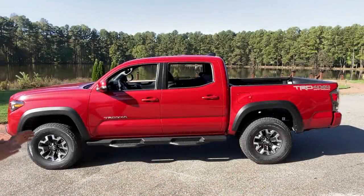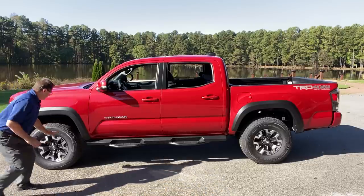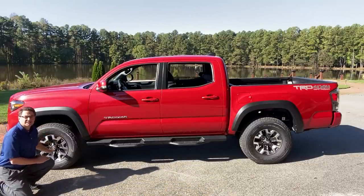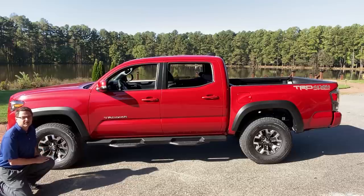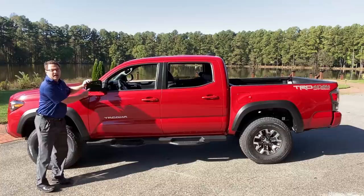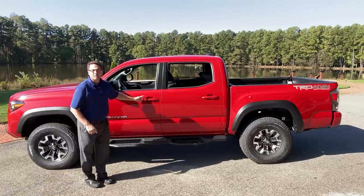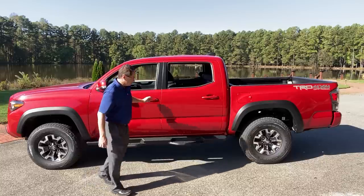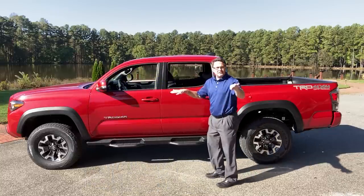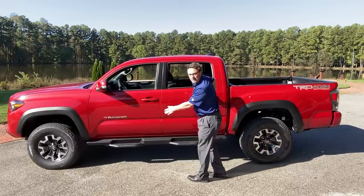Look at this Tacoma profile — it is stunning, folks. And look at it in the sunlight, it pops. It has two-tone gray and silver 16-inch alloy wheels. It also comes with turn signal indicators, blind spot monitor, rear cross traffic alert, smart key push-button start, and auto open. It's got what we call the W-step bars — the drop steps — so you can step up into your truck.